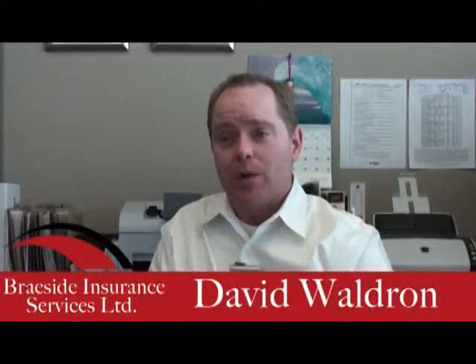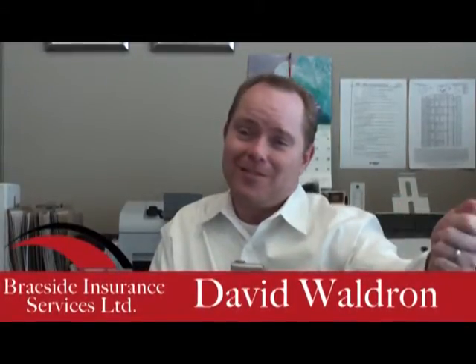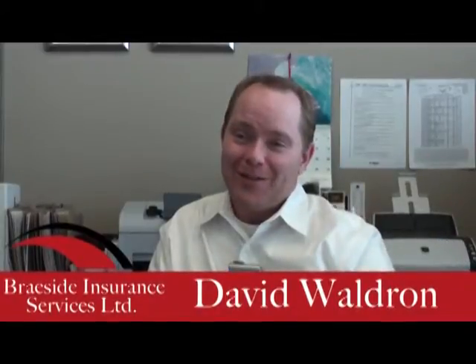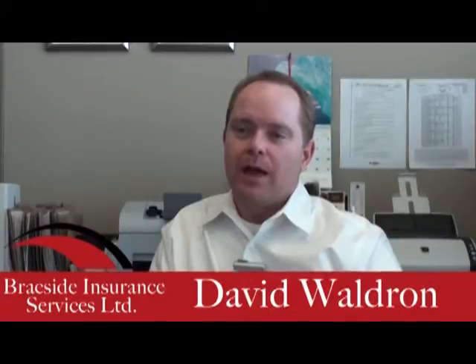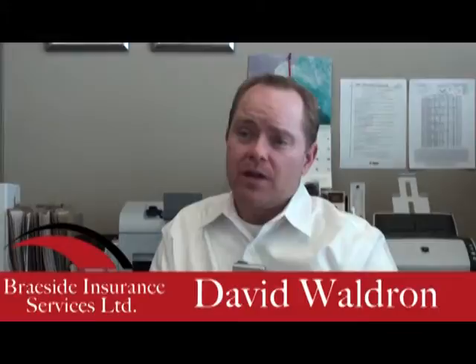Again, this goes back to an agent knowing what they're doing. It's not about, here's a pink card — yes, it's indicated on the policy — but what's really within that policy? How are they going to deal when a claim is presented?